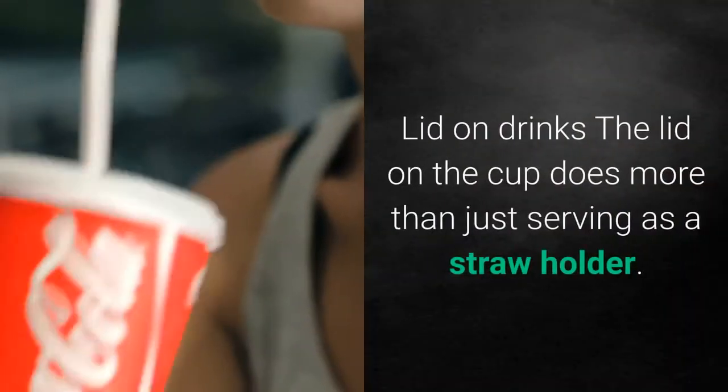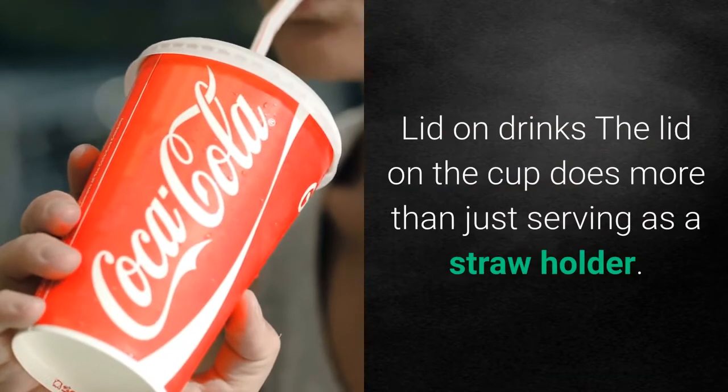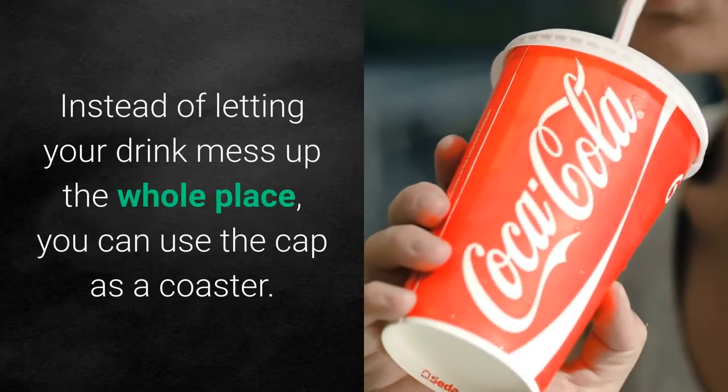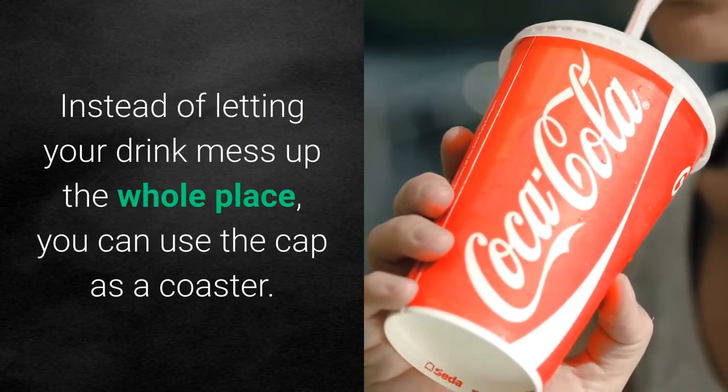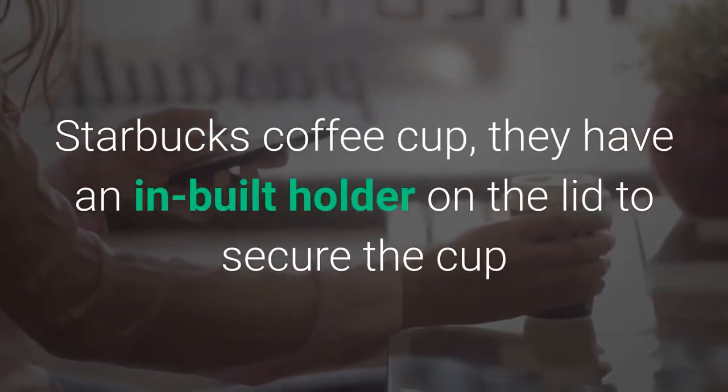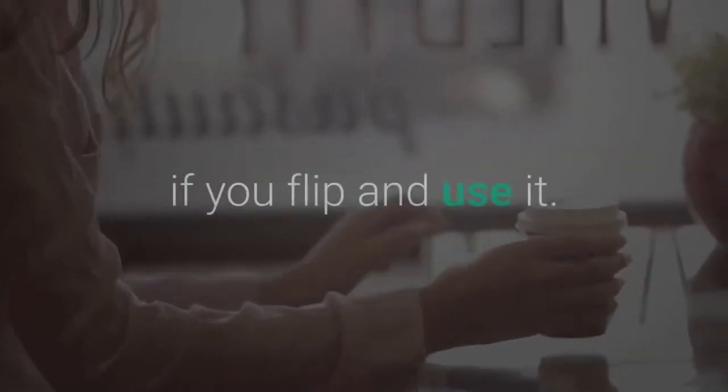The lid on drinks: the lid on the cup does more than just serve as a straw holder. Iced drinks can sweat a lot — instead of letting your drink make a mess, you can use the cap as a coaster. Especially Starbucks coffee cups, which have a built-in holder on the lid to secure the cup if you flip it and use it.